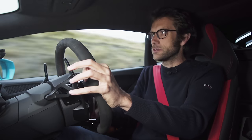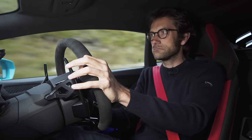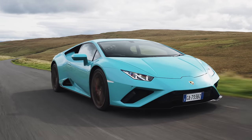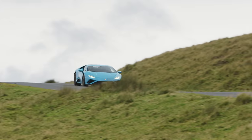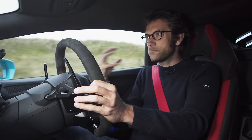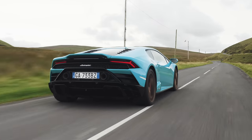We've obviously got the different modes here, so if I knock it back to Strada and pop it into Auto, the whole car becomes surprisingly serene. It is pretty usable. The ride in Strada is pretty plush, and the engine is fairly muted. These seats — I've been very critical of Lamborghini seats recently, but these ones are actually very good. They've been very comfortable on a long journey. This new touchscreen down here looks very nice.